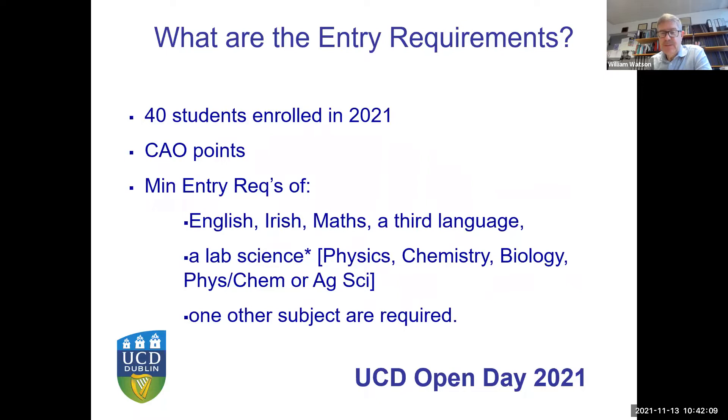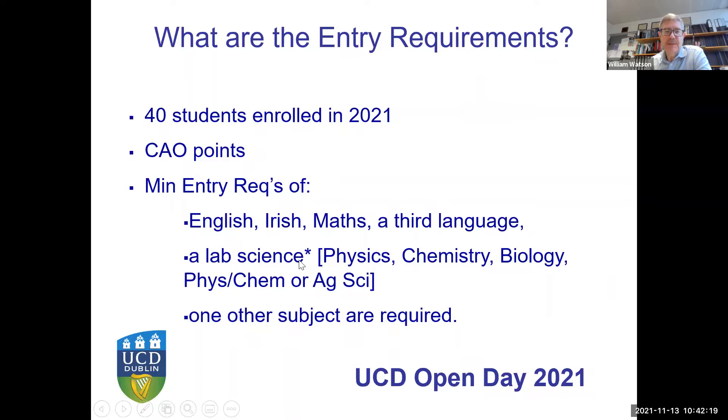We took 42 students this year. The CAO points are what they are — you need a certain number of requirements and it's important to have a lab science subject as well. I'd like to move on now and stop sharing so we can hear from our current two students, who'll give you a little insight into their experience to date, and then we can address your questions.